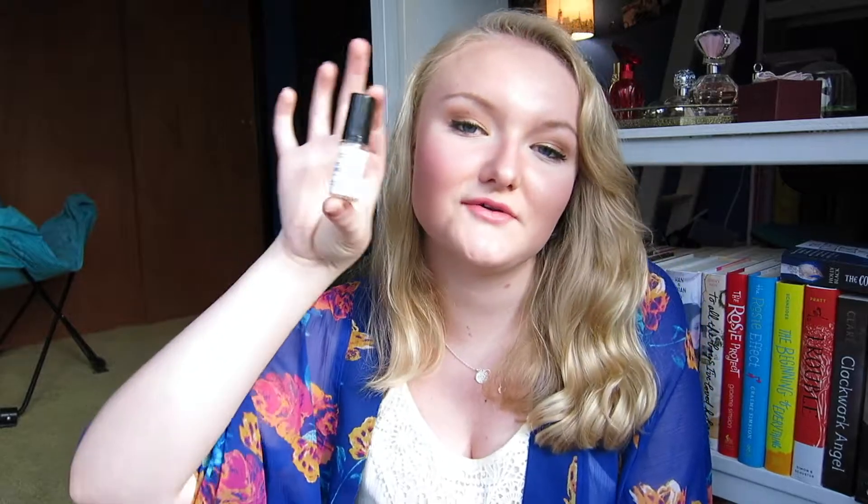Going along with Smashbox Primers, I got the Smashbox Photo Finish Primer Water in a little 100-point perk. I love this so much — I have just repurchased a full size. It made my skin feel so nice. I would wear it on days I didn't even wear makeup, and it just made my skin feel so soft and pretty. I loved this.